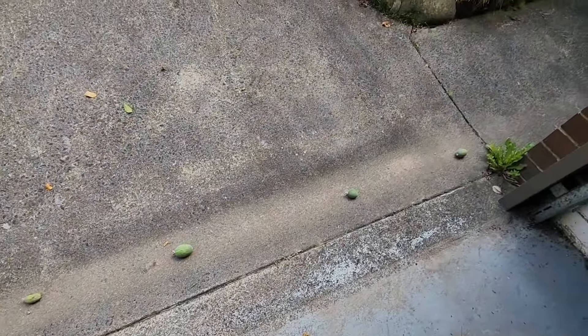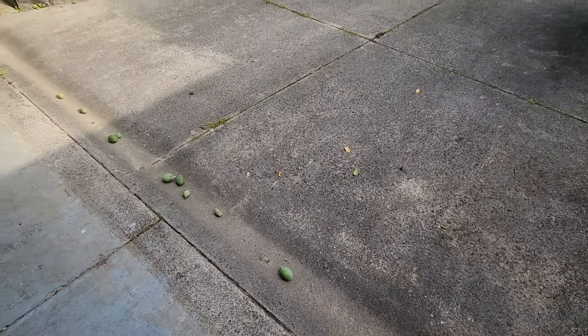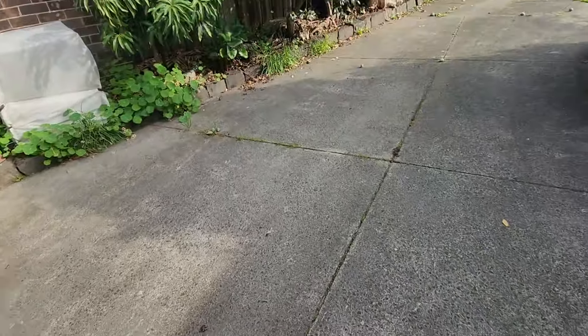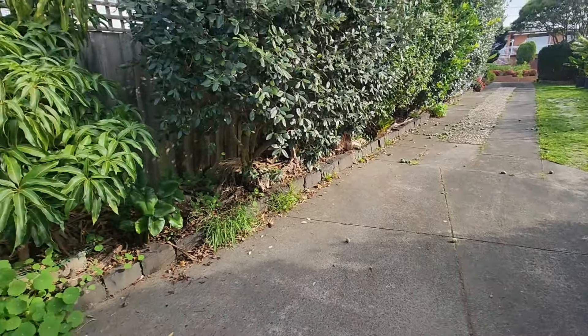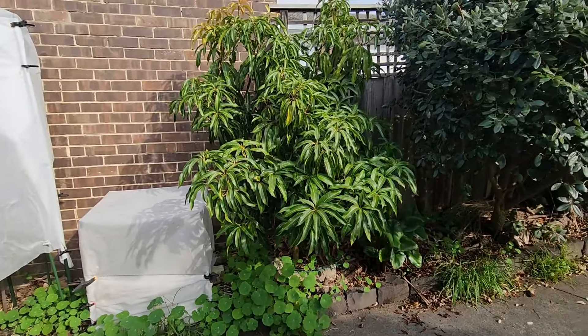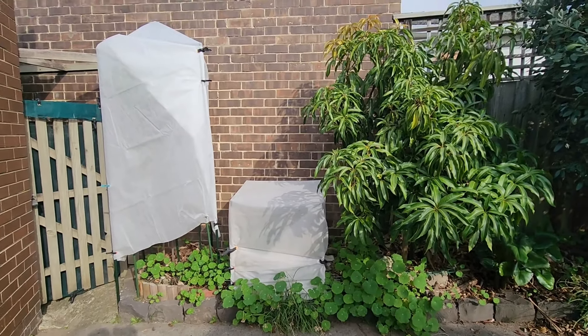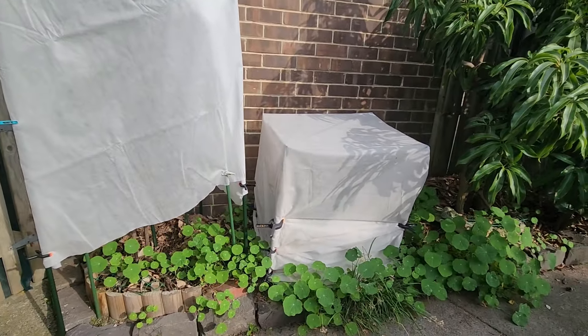It's feijoa season down the driveway, so time to do some harvesting. Before I do the harvesting, we're going to check out the trees and see how they did — not the ones that are covered. We're going to do a separate video on the trees that are covered because that'll take up too much time.